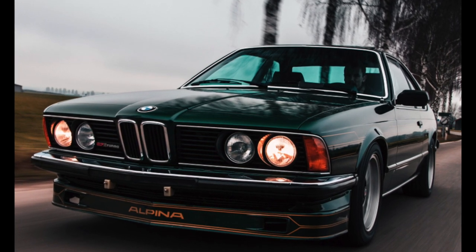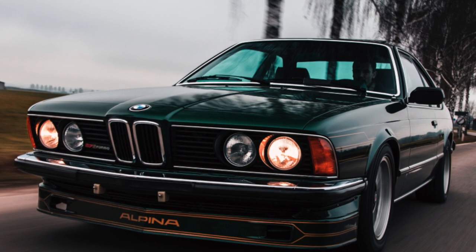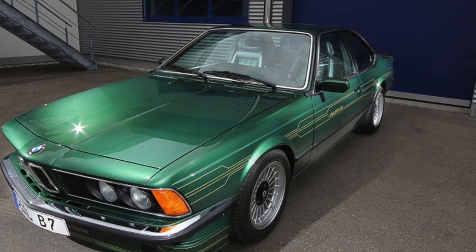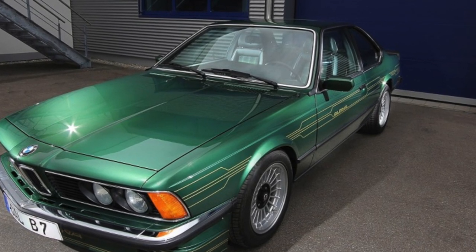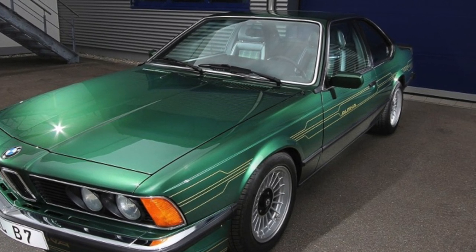The BMW 6 Series, body index E24, is rightfully considered a cult car. For many, the 6 is still a kind of standard of BMW style. For 13 years, 86,219 cars were produced.